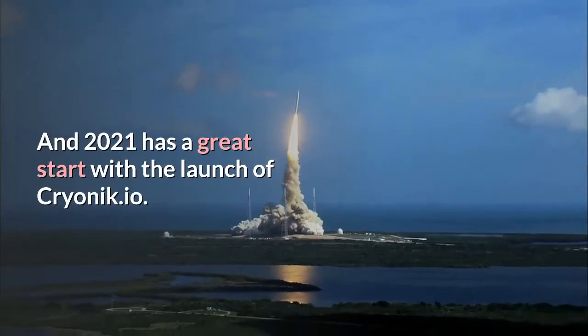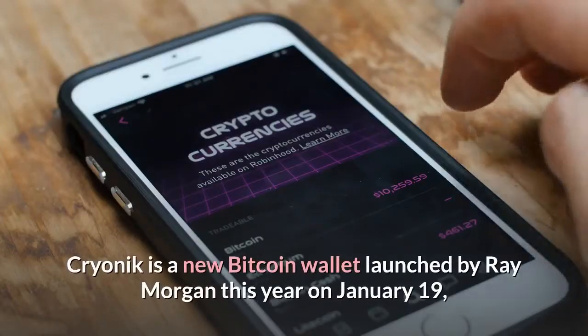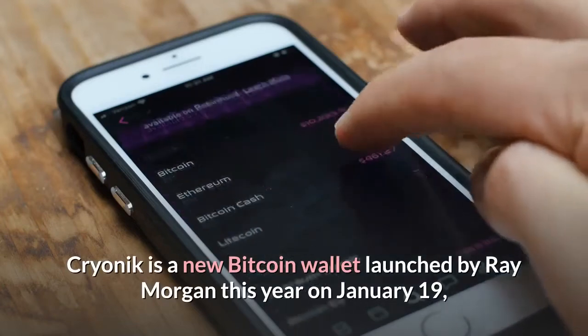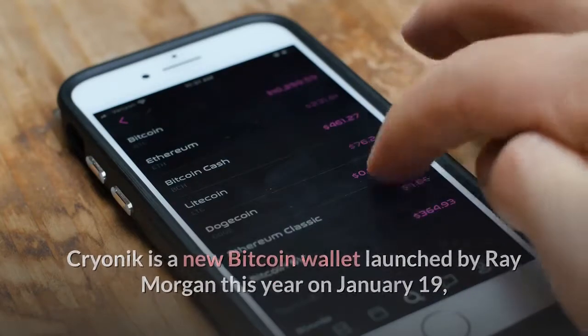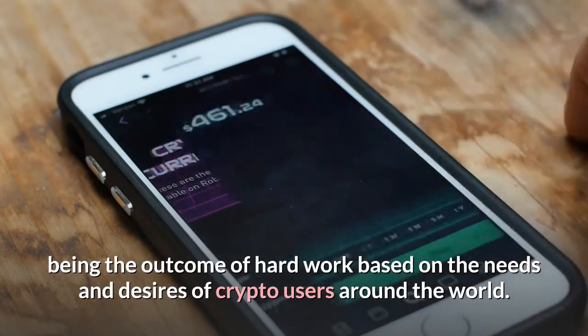2021 has a great start with the launch of Cryonic.io. Cryonic is a new Bitcoin wallet launched by Ray Morgan this year on January 19th, being the outcome of hard work based on the needs and desires of crypto users around the world.